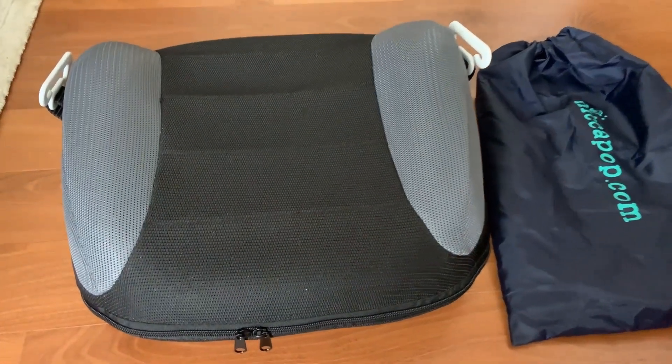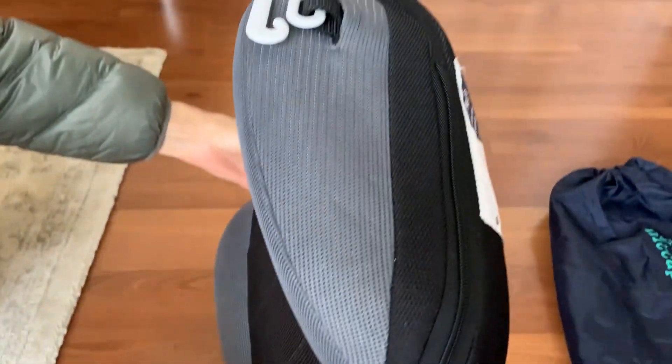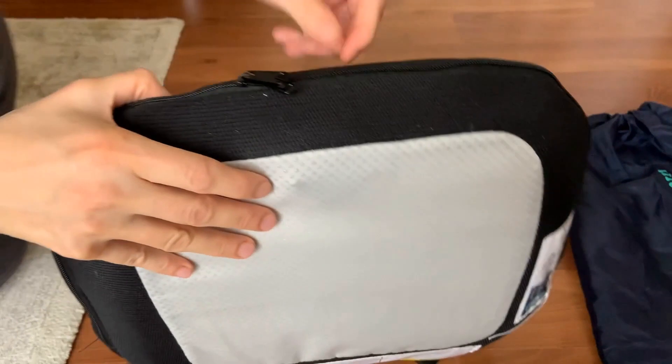Hello, I bought this booster seat for my 6-year-old daughter, who is too big for her old car seat but still needs a boost. I was looking for something portable, easy to use, and comfortable. The Hiccupop Uber Boost met all my expectations and more.